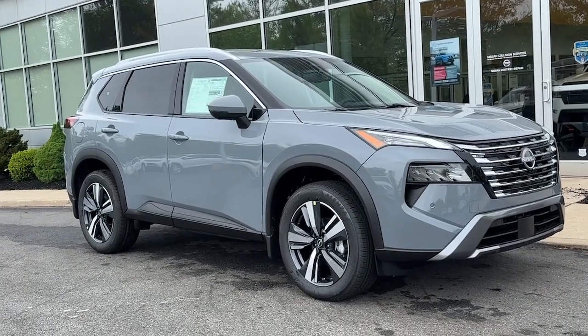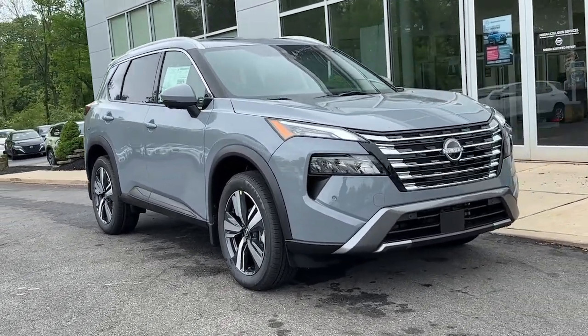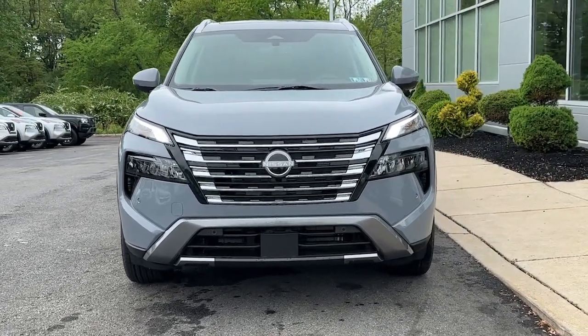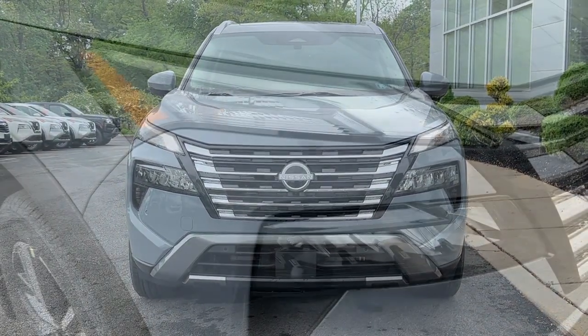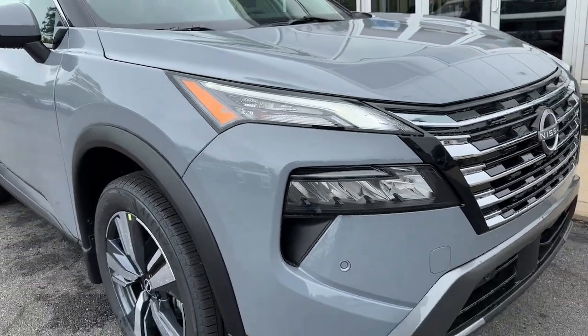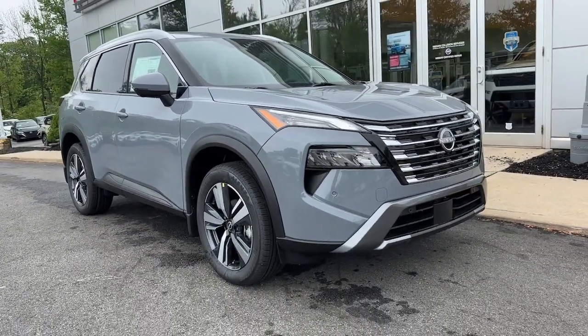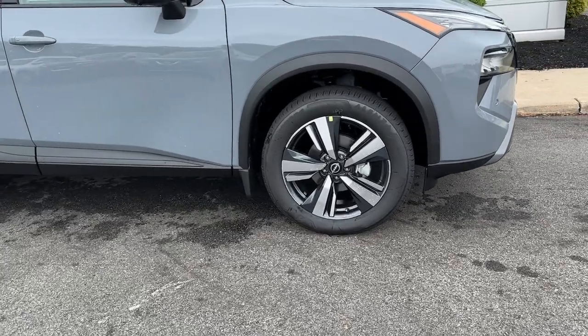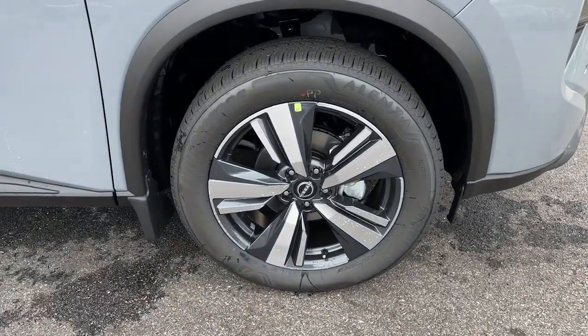Here is a wonderful 2024 Nissan Rogue. Here's a stylish, efficient Rogue that has the features you need to stay on top of today's demanding lifestyle. This can-do crossover anticipates your wants and needs with a quiet, comfortable ride in the spacious, well-equipped cabin. The following are some of this vehicle's highlighted options.